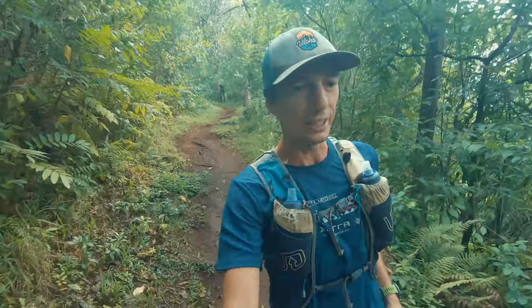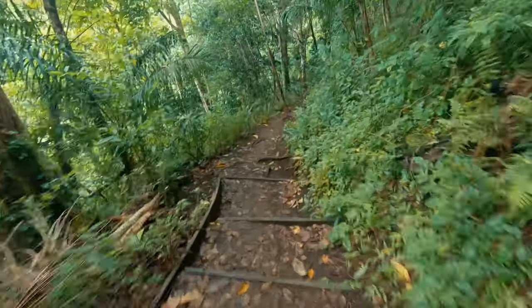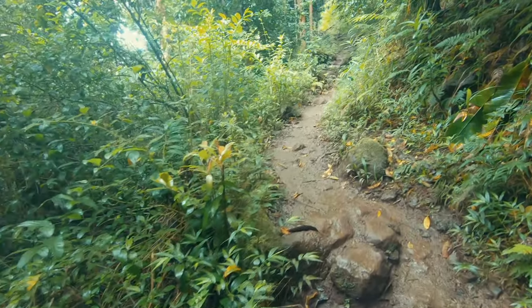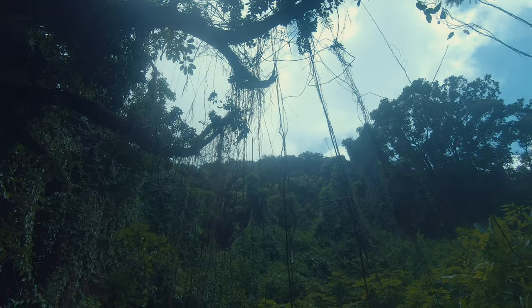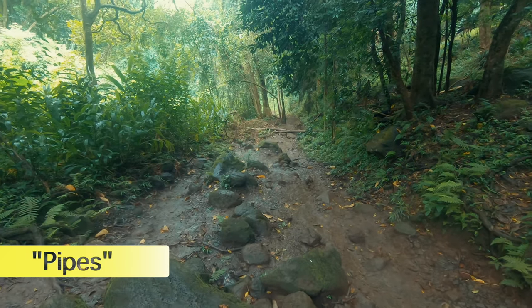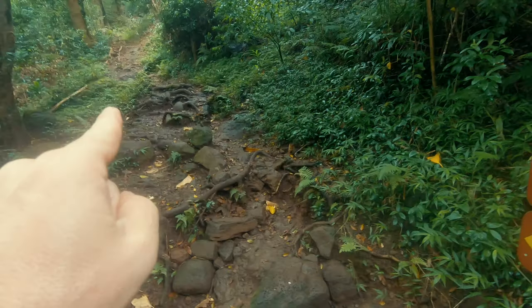From here you can enjoy some downhill — this feels good! At another intersection, we came up Kanealole trail, which is mostly known as Pipes. Going down that way takes you back to the Nature Center. We're going to continue on Makiki Valley trail, heading up that way.